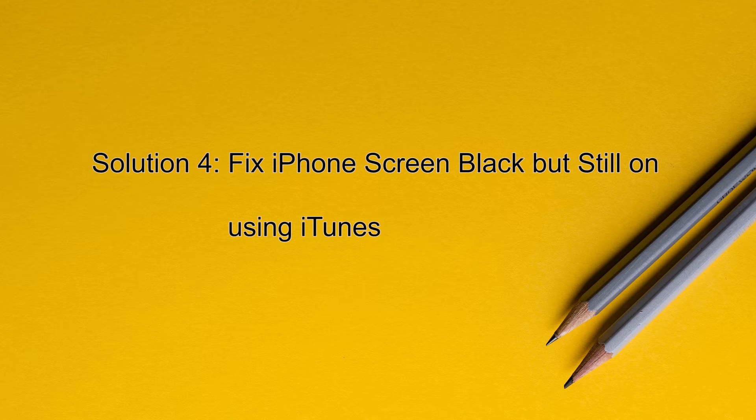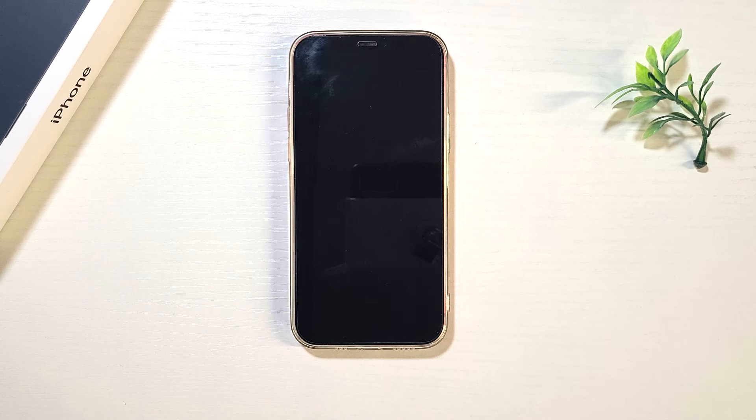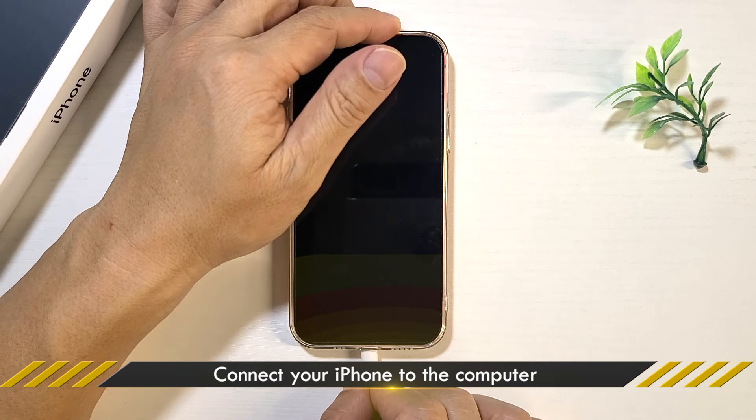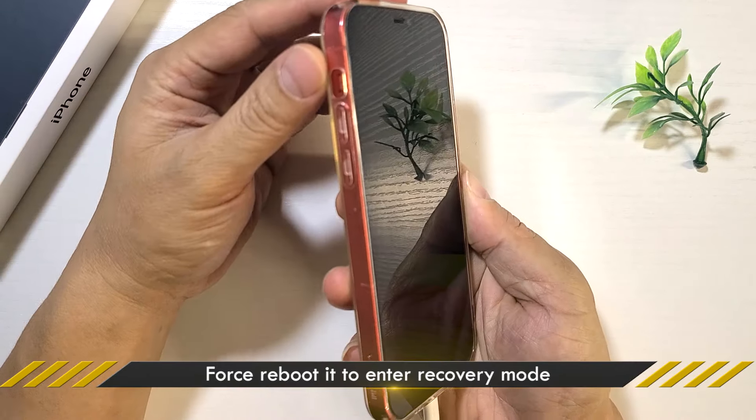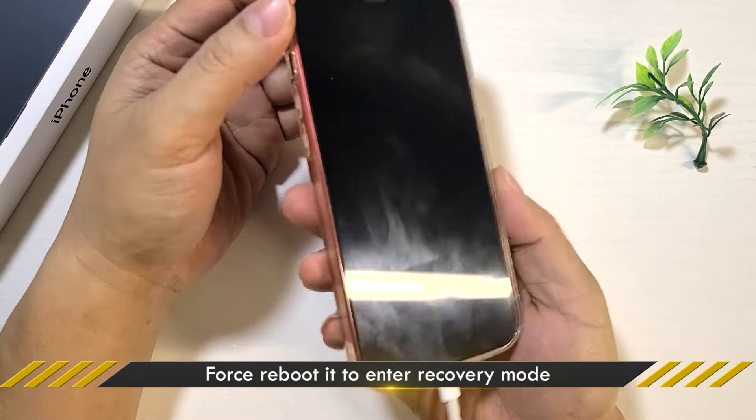Solution 4: Fix iPhone Black Screen using iTunes. Connect your iPhone to your computer, then force reboot your iPhone to enter recovery mode.